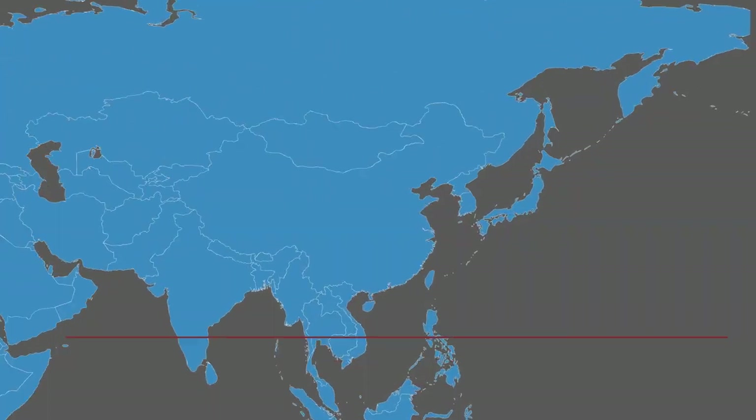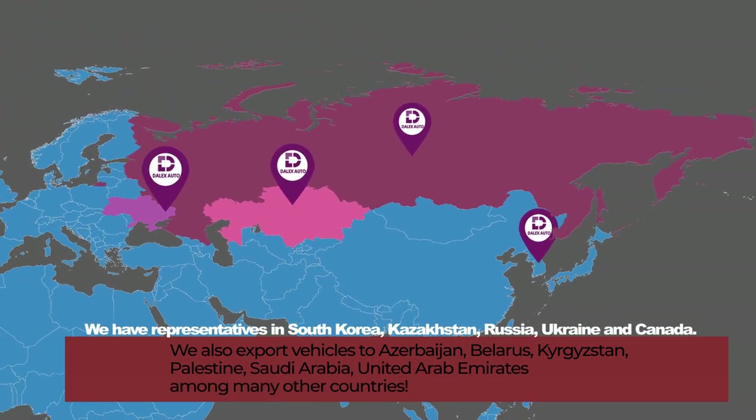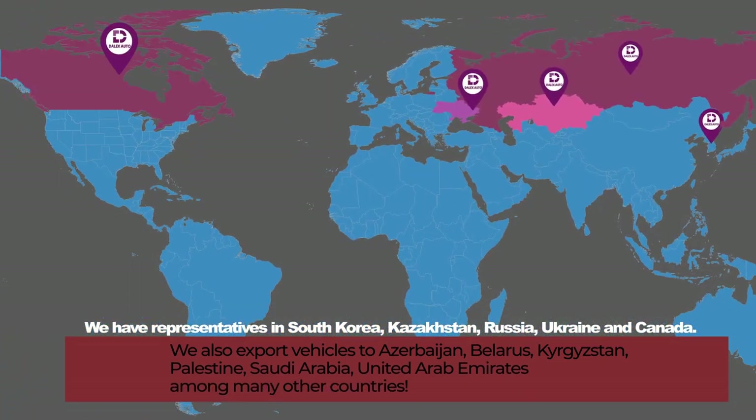Greetings from South Korea, from the city of Incheon. My name is Alex Lee and I'm the president of Daleks International Auto Trading Company, based out of South Korea. We have representatives in South Korea, Canada, Kazakhstan, Russia, and Ukraine. We also export vehicles to Azerbaijan, Belarus, Kyrgyzstan, Palestine, Saudi Arabia, and the United Arab Emirates, among many other countries.